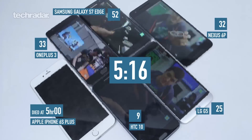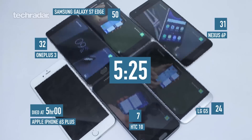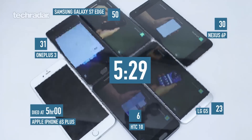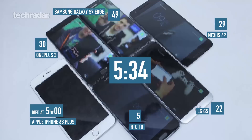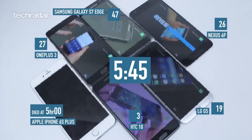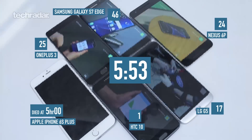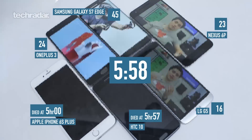We've got our first death — it's the iPhone 6s Plus. A solid five hours of cat videos, which is something, though I worry that's not enough for some people. It's surprising too — you'd think it would last a bit longer given Apple has its own chipset, building everything from the ground up in-house.